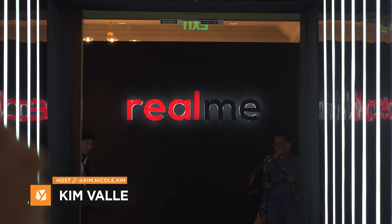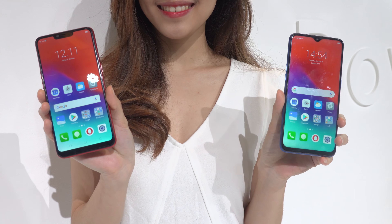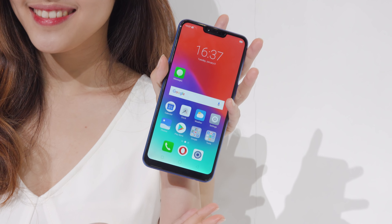What's up guys, it's Kim again from Yugatek. Just when you thought Realme stopped with its Realme 2 series, the company has also released a new entry-level smartphone called the C1 here in Jakarta. And here is our first look.